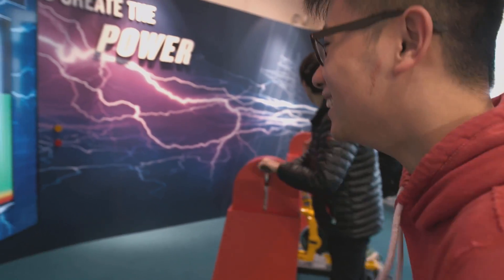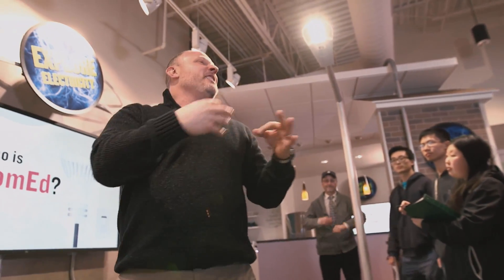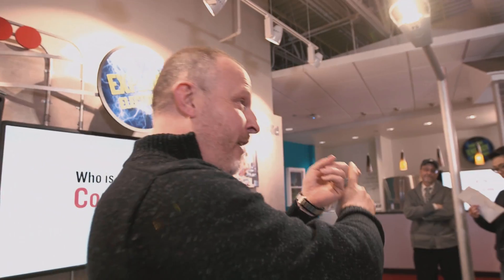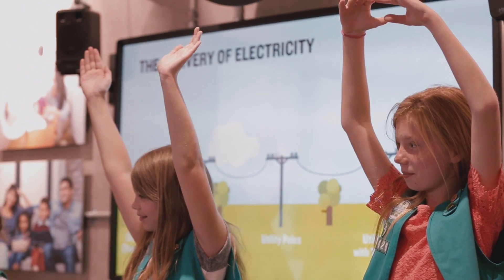I really have a new appreciation for what COMET does. When you talk about electricity and delivery, it has to be done safely. We've been doing a whole electrical expressions module with these guys, and this kind of brought it all together and gave them a lot of hands-on experiences with the things that we've been working on.